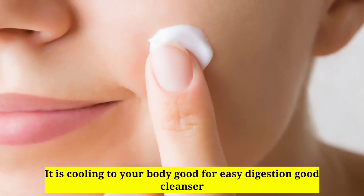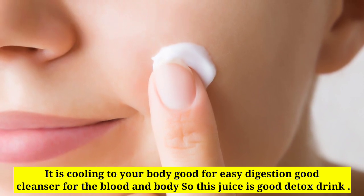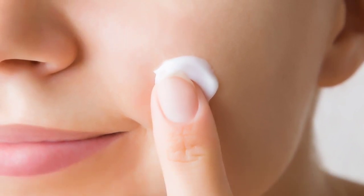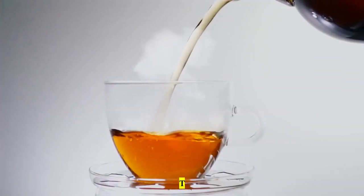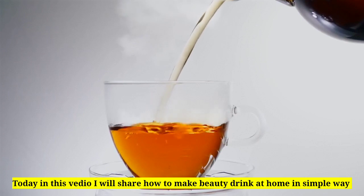It is cooling to your body, good for easy digestion, and a good cleanser for the blood and body, so this juice is a good detox drink. Today in this video I will share how to make a beauty drink at home in a simple way.